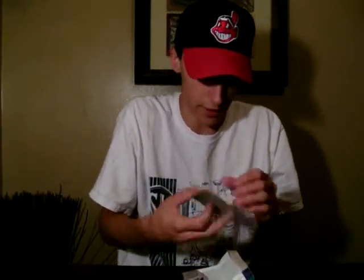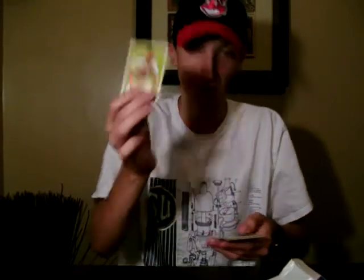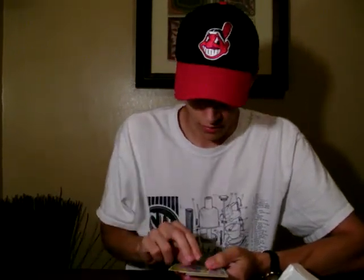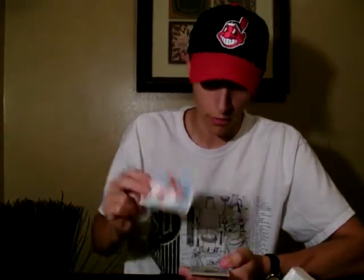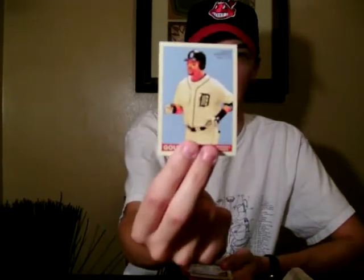Nice textured cardboard back, I like that. I really do like these. Here's Chipper Jones of the Atlanta Braves — not a bad way to start off. Russell Martin of the Dodgers, Corey Wade also of the Dodgers, Gary Sheffield of the Tigers, designated hitter.